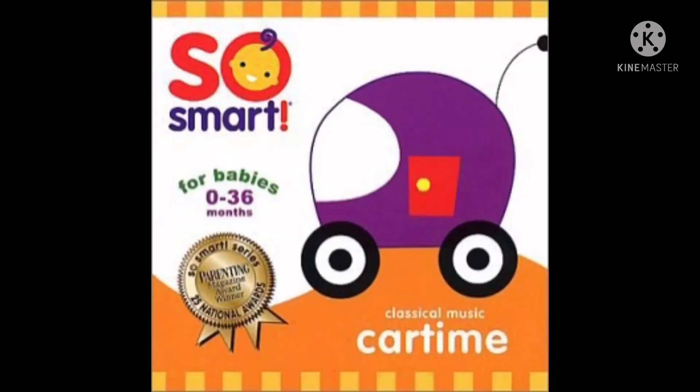Here is my classical music CD. Car Time — a selection of catchy yet sophisticated classical music helps young minds focus while they cruise in their car seats. Selections from Mozart, Tchaikovsky, Vivaldi, and Pachelbel, all performed by live classical orchestras.